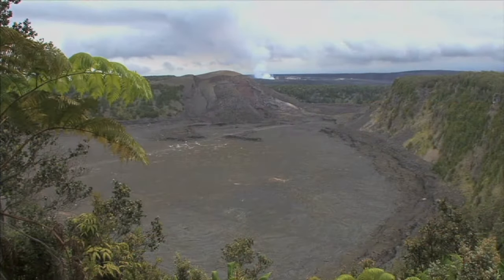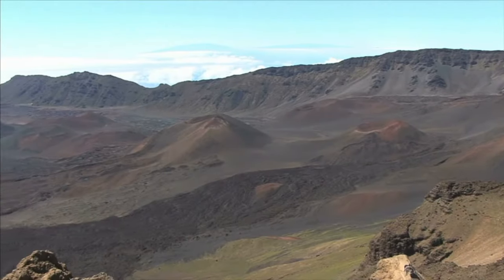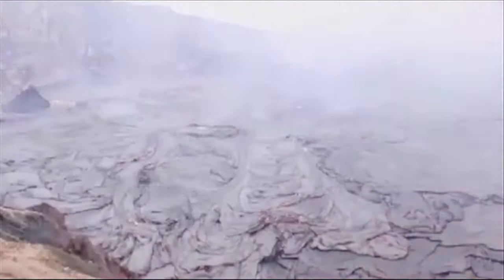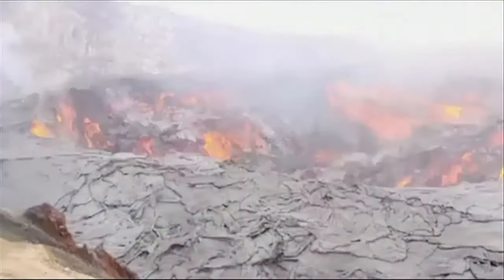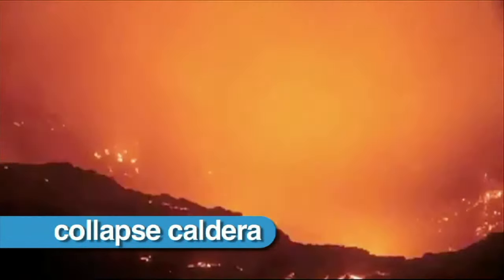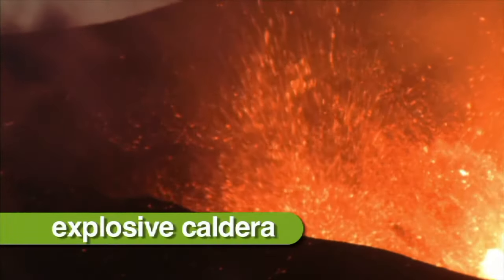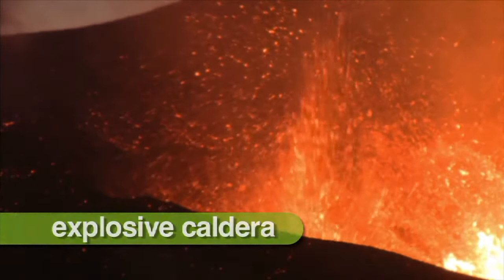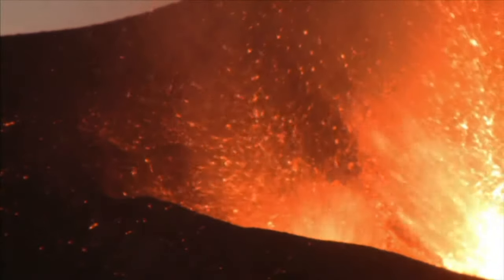Calderas are found all over the world. A caldera can be formed when an enormous eruption empties a tremendous amount of magma, or liquid rock, from below the mountain. The fractured rock above collapses and forms a large crater formation — these are called collapse calderas. Explosive calderas are formed when there is an enormous explosion that blasts away large quantities of rock, leaving behind large craters.